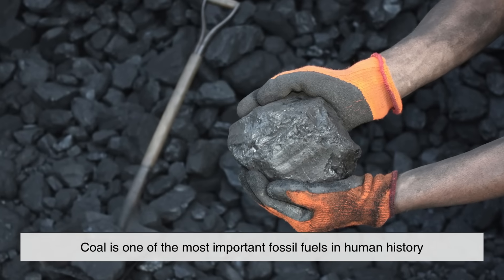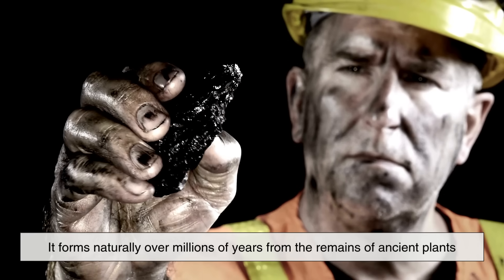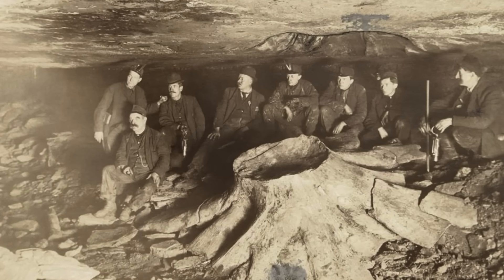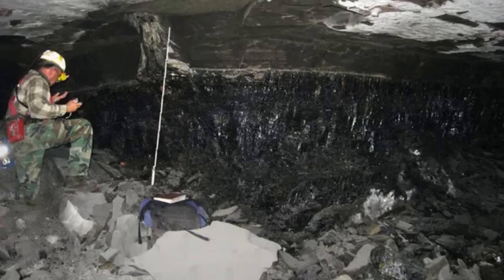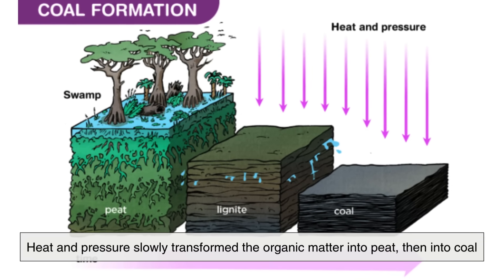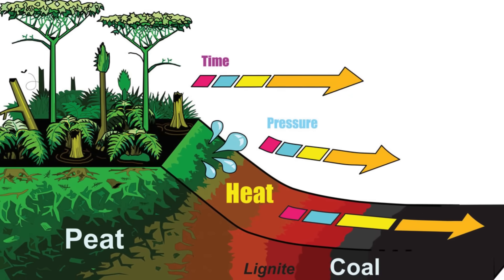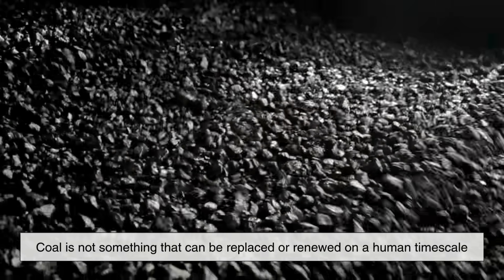Coal is one of the most important fossil fuels in human history. It forms naturally over millions of years from the remains of ancient plants, primarily from swampy forests that existed hundreds of millions of years ago. When these plants died and were buried under layers of sediment, heat and pressure slowly transformed the organic matter into peat, then into coal. This process, known as coalification, takes geological timeframes to occur.